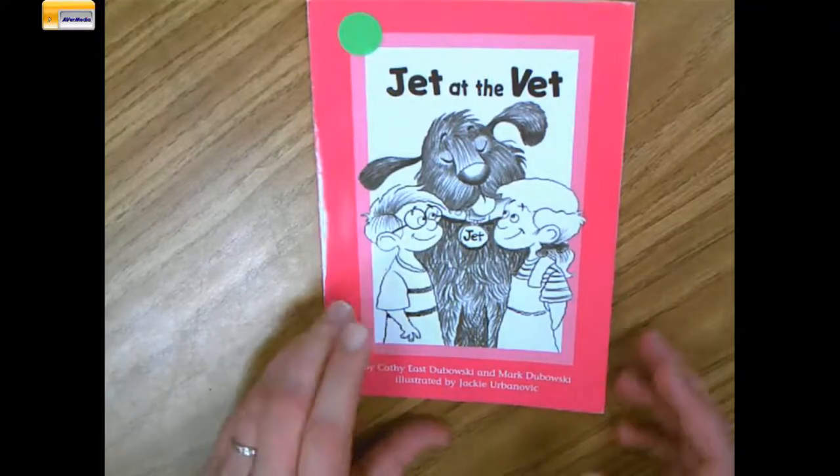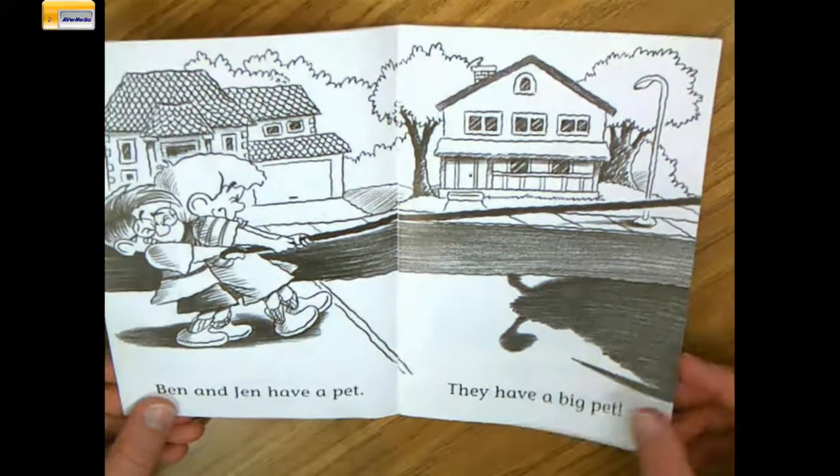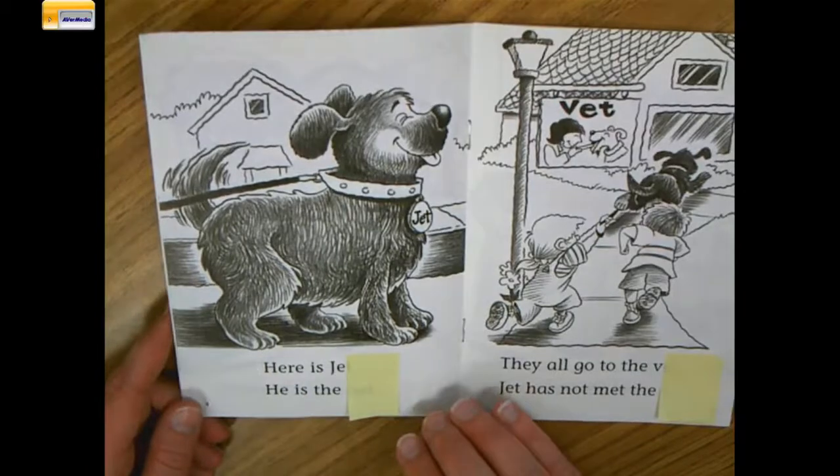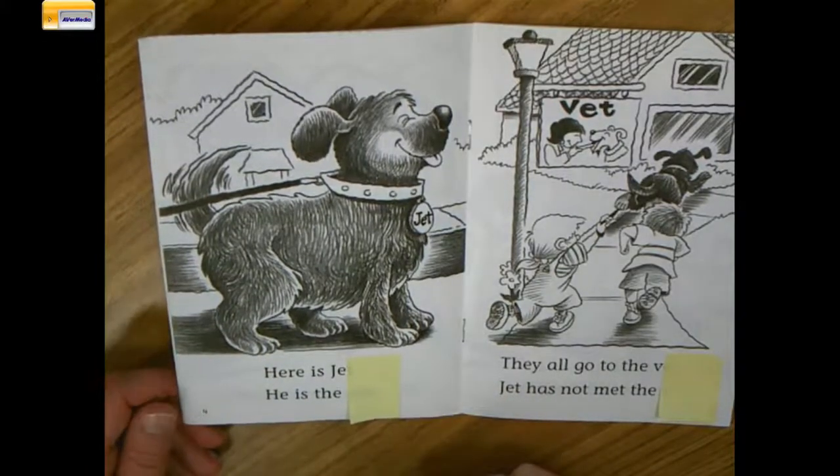Okay friends, I'm back in my book. Remember so far we've met Ben and Jen and they have a big pet. Today we're focusing on using the ending or last letter in a word to help us figure it out.